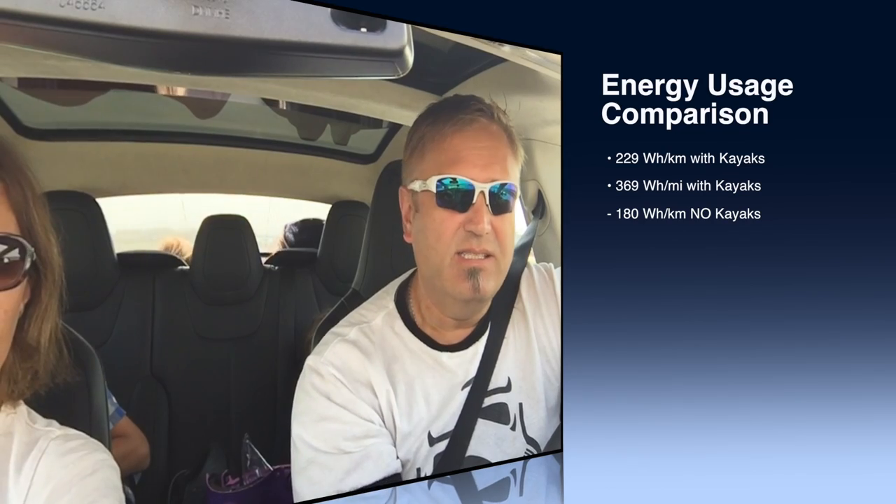We pit stopped in Nanton and stocked up on candy and chocolate. We are 42 kilometers from home. The car says we have 46 kilometers of range — the trip computer says we're going to make it with zero. We've got two choices: charge in the town of High River or Okotoks, or we can just run for home which is 41 kilometers. We're going to drop our speed a little. Since last charge, our usage is 229 watt hours per kilometer — usually with nothing on top we'd be around 180 watt hours per kilometer.